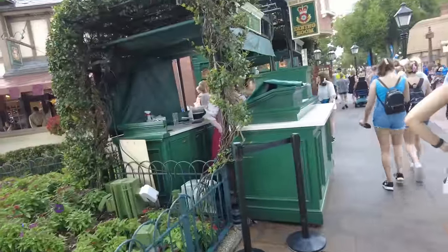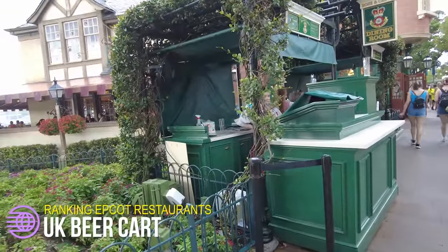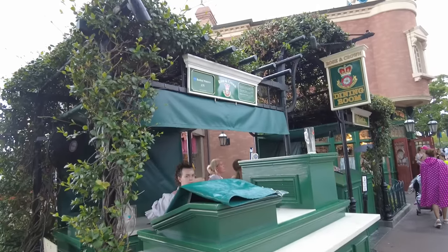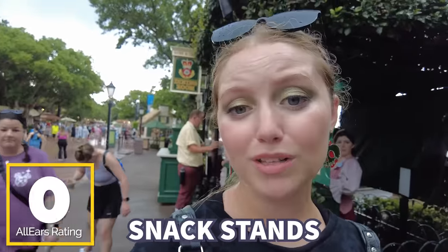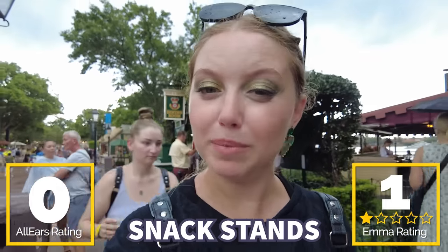Starting us off, we're here in the UK to talk about the UK beer cart, and unfortunately it's technically bottom of the list. While I do enjoy this beer cart, we have to acknowledge there are only two beers and one cider — that's the entire menu. Despite my love for the cider, it can't go high, and you have to acknowledge it's just nothing compared to the pub, which is literally feet away. There are zero reviews on AllEars for the UK beer cart, so I'm giving it one cider out of five.